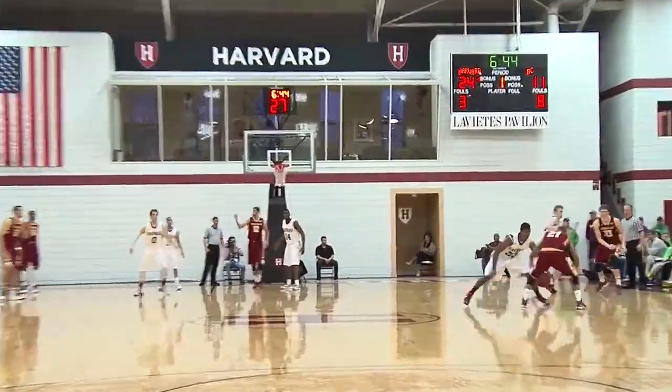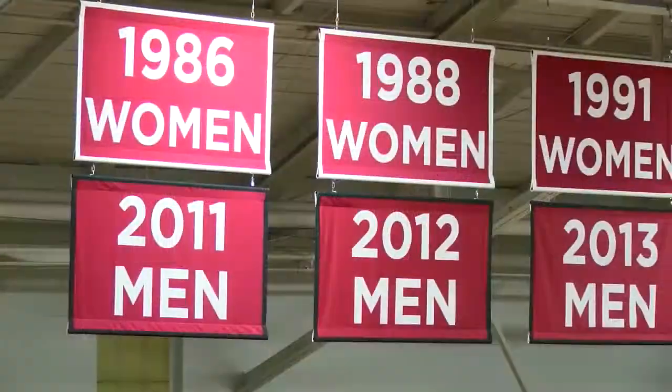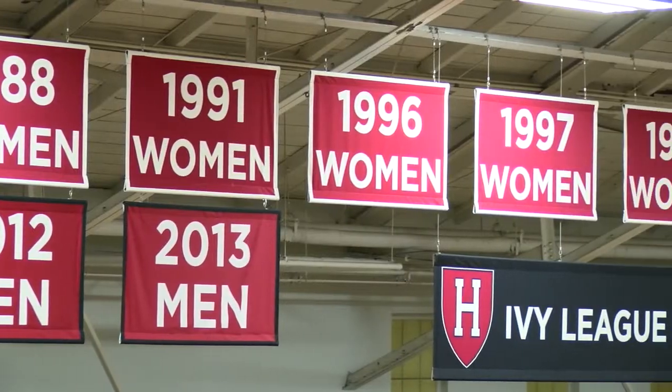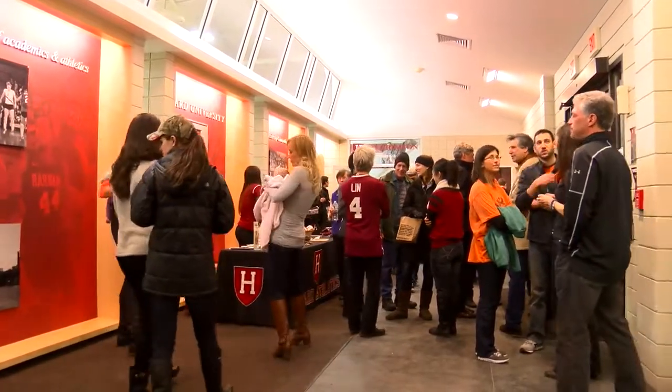Prior to the 2011-2012 season, the Pavilion received a facelift as the floor was repainted and new championship banners were hung, commemorating the growing tradition of excellence maintained by our student-athletes. Additionally, new scoreboards were installed at either end of the pavilion and the lobby was remodeled.